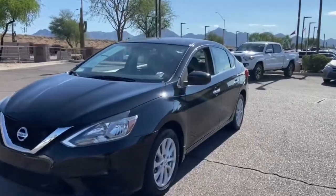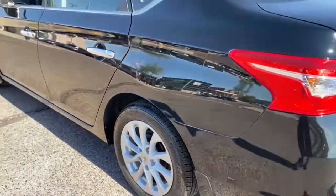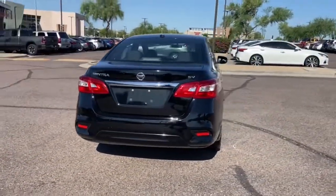You will be amazed by this 2019 Nissan Sentra. With less than 70,000 miles on the odometer, this vehicle stands out from the rest. This roomy Sentra makes your daily drive fun, comfortable, and convenient.